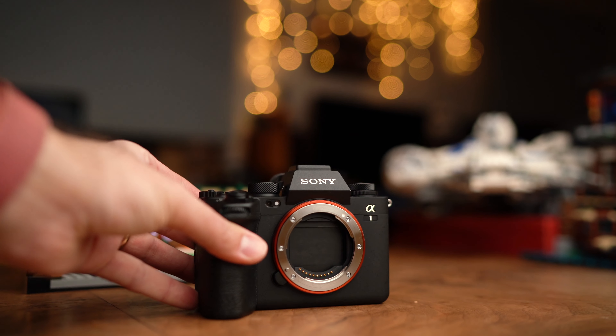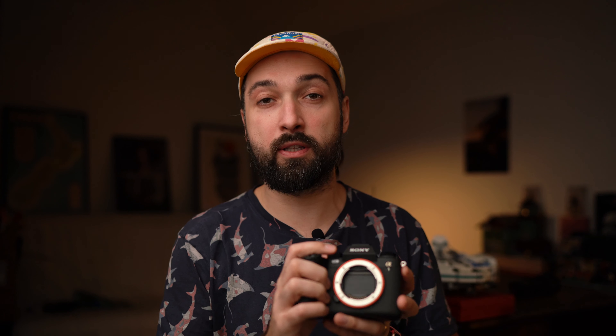I finally got my hands on the Sony A1, the camera that has the most epic specs of all time. Is this the ultimate bad boy — the best camera for hybrid wedding photographers shooting photos and videos? It kind of depends. Let's start with how this camera is built. If you're shooting with A7 III, A7R III, or A9 — the third generation Sony cameras — this will definitely feel like an upgrade.